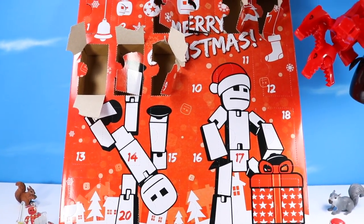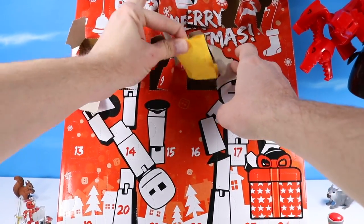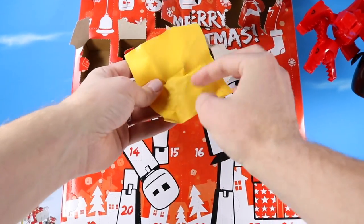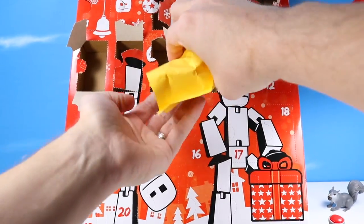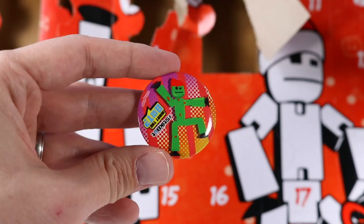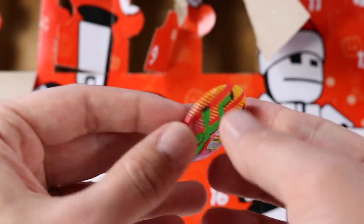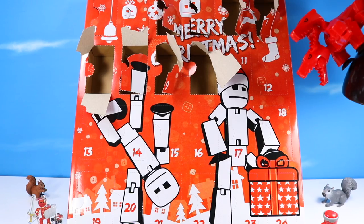Door number ten brings a strange manila package — something you'd expect from a tax accountant. Inside is a StickBot 'What the Bot' button with an upside-down StickBot. Or should I say pin — a shirt pin. The surprises never end.